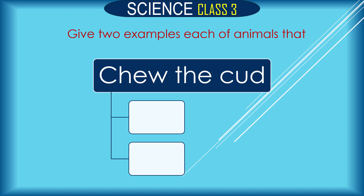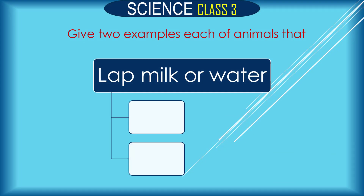Which animals chew the cud? Cow and giraffe chew the cud. Which animals lap milk or water? Dog and cat lap milk or water.